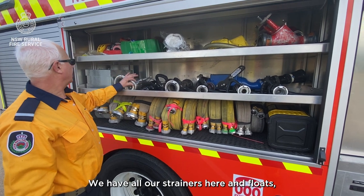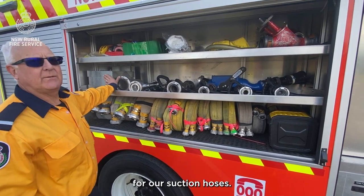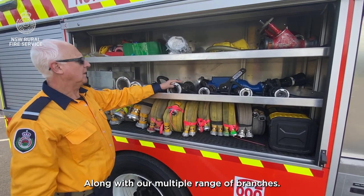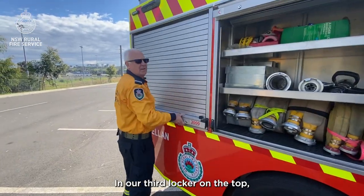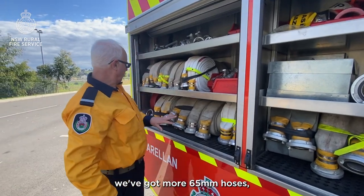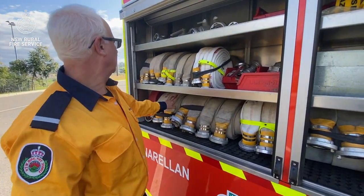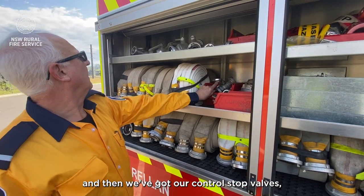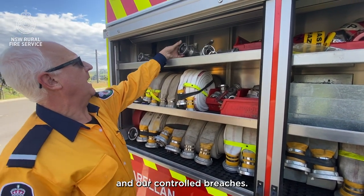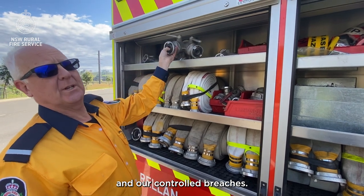We have all our strainers and floats for our suction hoses along with our multiple range of branches. In our third locker on the pump we've got more 65mm hoses, 38mm on this shelf, and then we've got our controlled stop valves and our controlled breaches.